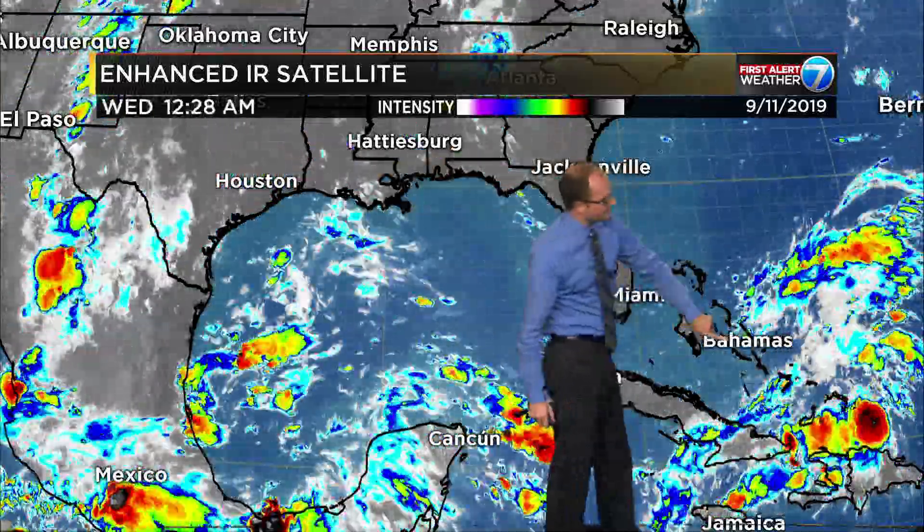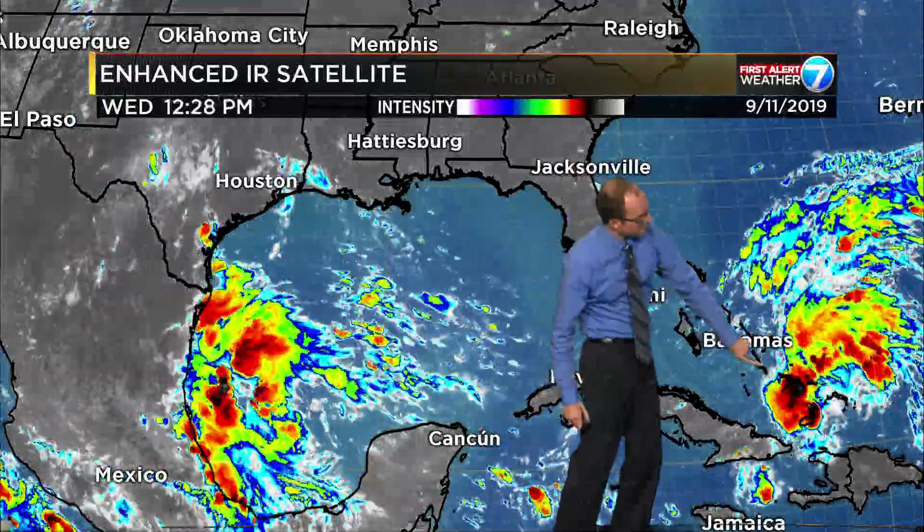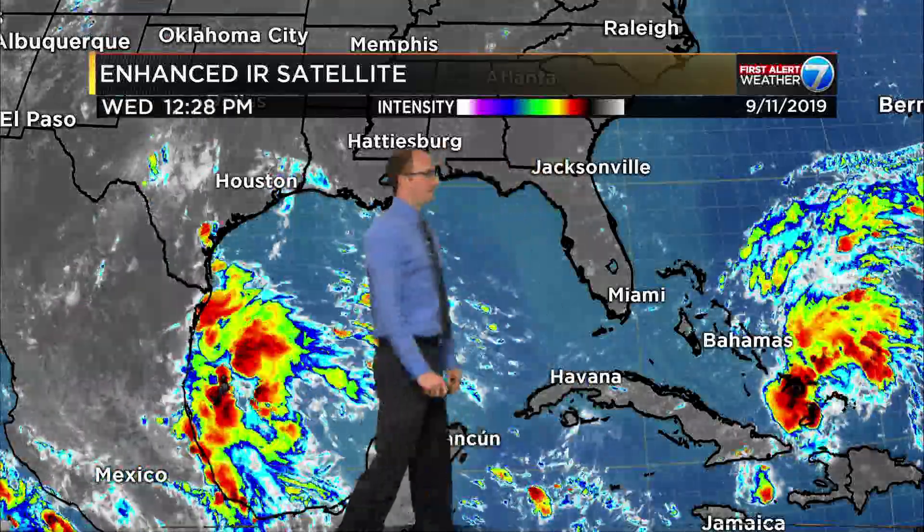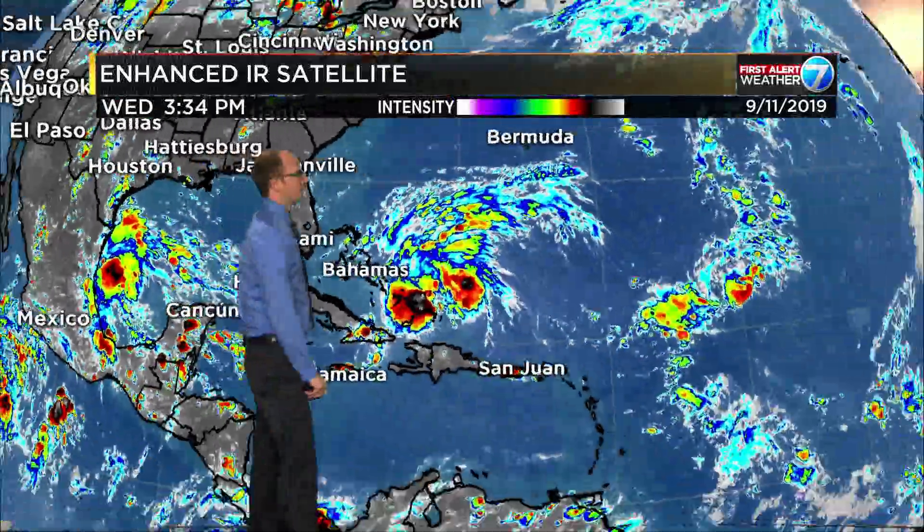Invest 95L — the center of this bad boy is probably right about there roughly. A lot of the thunderstorm activity is on the south and east side of what's out there.